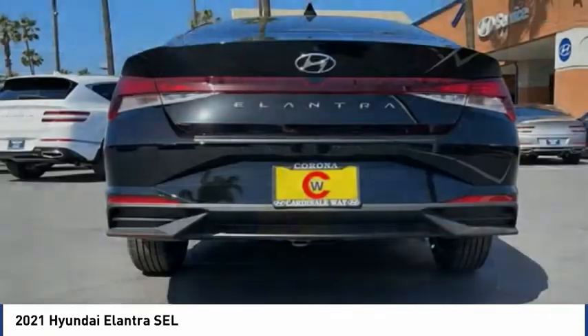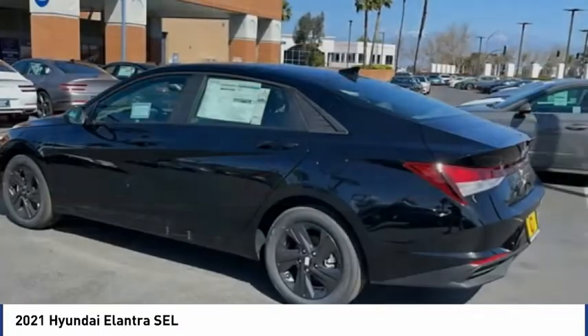Four-wheel disc brakes, speed control, front wheel independent suspension, rear window defroster.